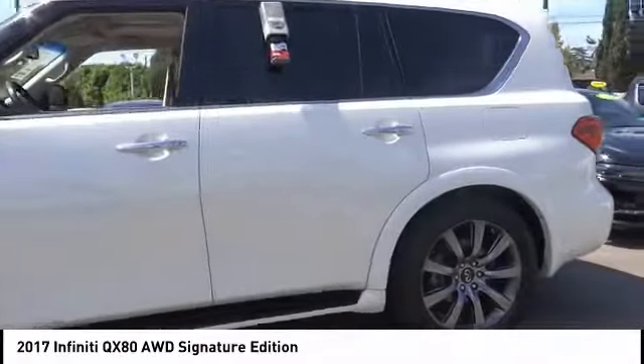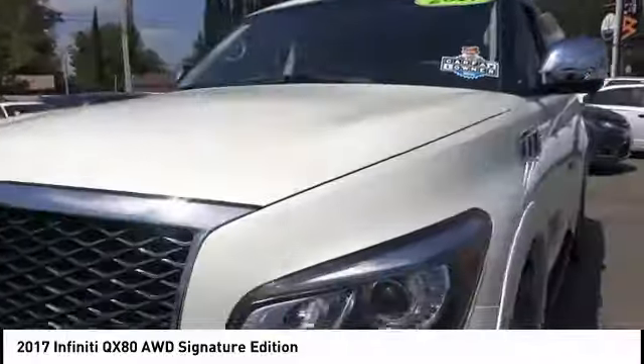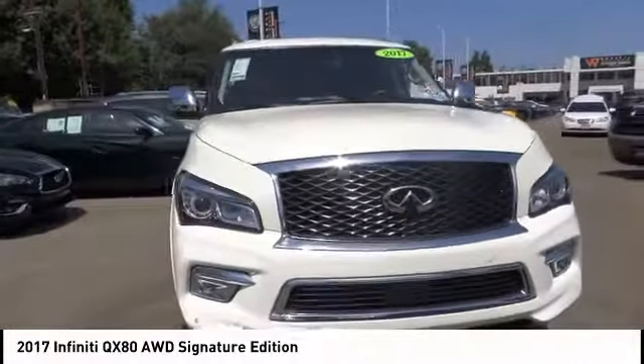The QX80 is the most fuel-efficient of its kind. This vehicle has less than 25,000 miles. Here are some of this vehicle's great options.